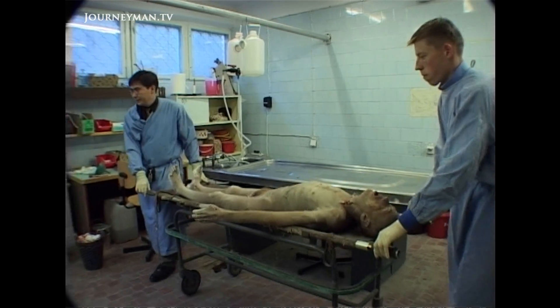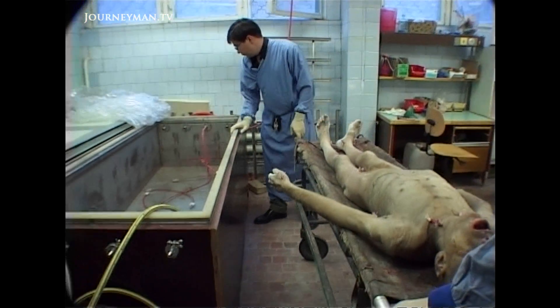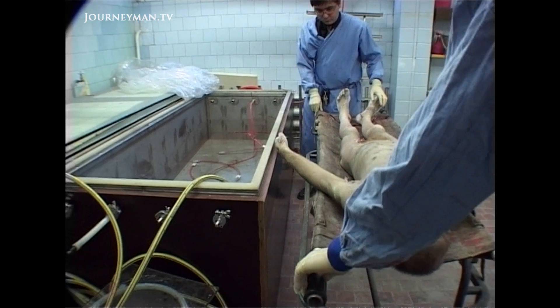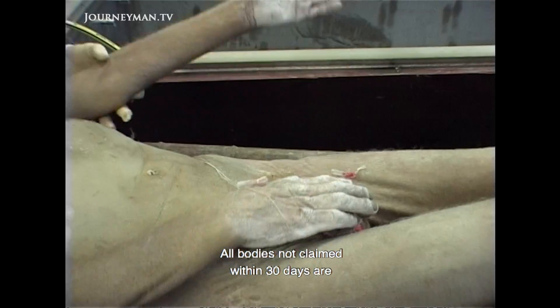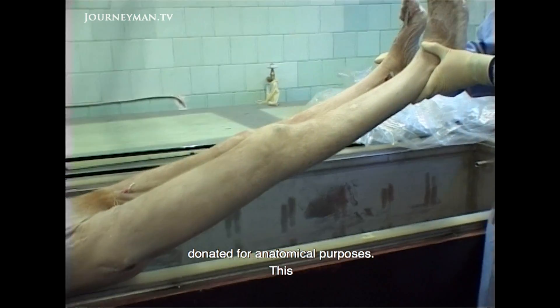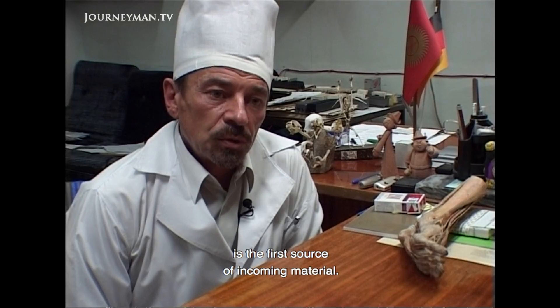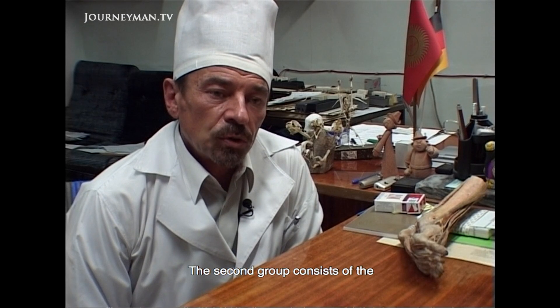Professor Gebetov insists that they are all legally obtained according to Kyrgyzstan's laws. He says bodies not claimed within 30 days are considered an anatomical gift. This is the first source of bodies, and there is also a second source.